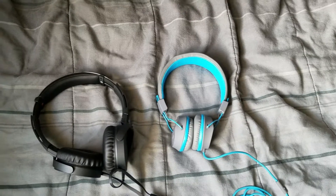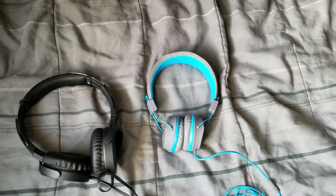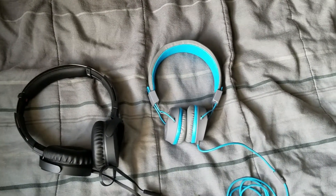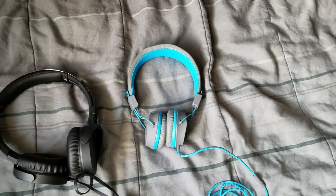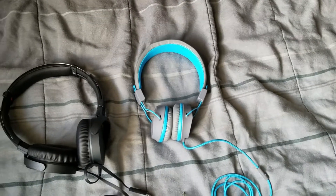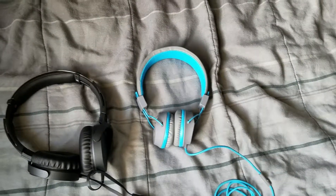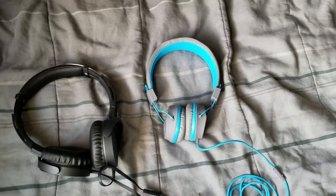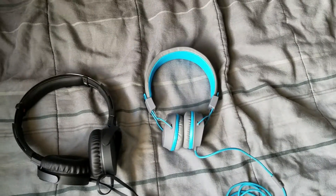I hope I helped you pick the right choice for which type of headphones you'd like. I definitely got both of these from Walmart, and you can definitely get them online. So yeah, this is your boy J-Love — I'll see y'all in the next one. Thank you for watching.